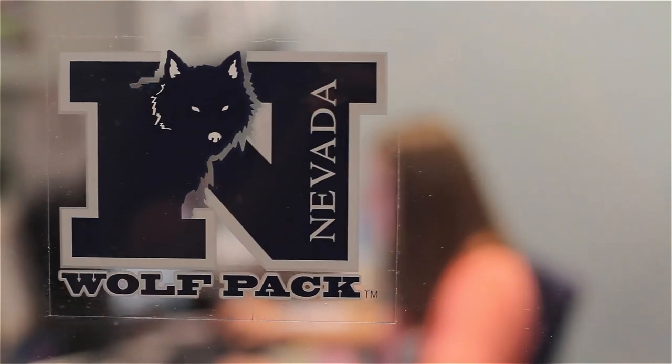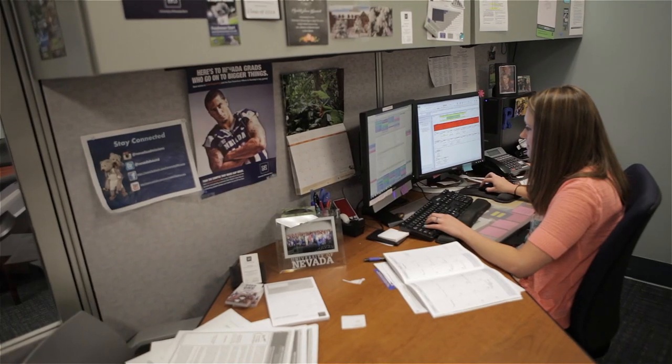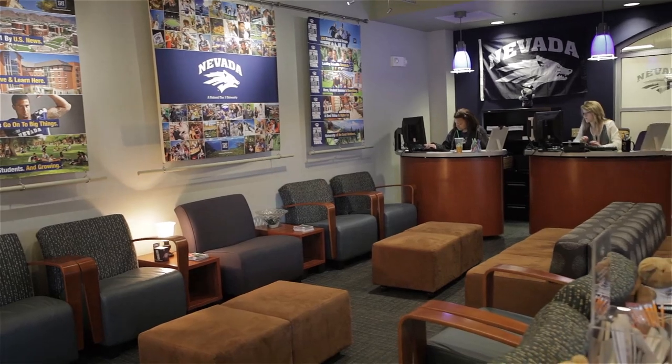When we implemented Formstack, which we did in just a matter of a few minutes, we were able to get up and running. We were able to integrate a lot of things from our website straight into our CRM, which allowed us to increase our visits and ultimately increase our enrollment here at the University of Nevada.